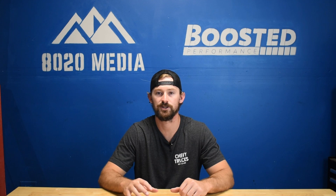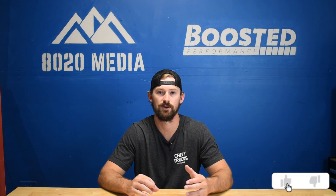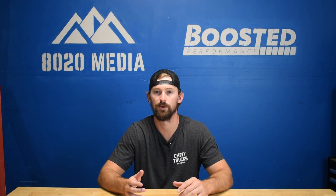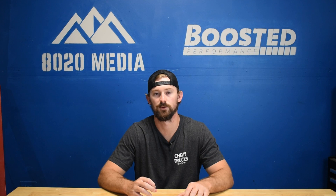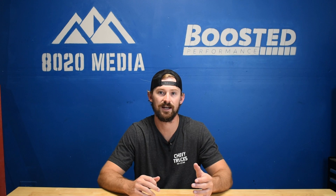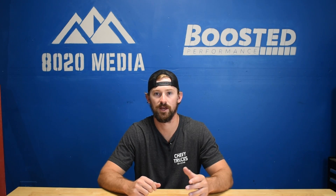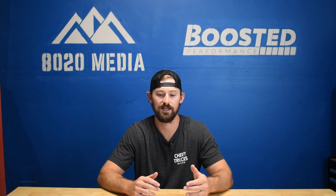The first Vortec Max was actually not called the Vortec Max. When it came out in 2003, it was known as the Vortec 6000HO — HO standing for high output — and the Vortec Max designation didn't come until later. When this high output 6.0 originally came out, it was only available in the Silverado SS, the top-of-the-line performance model at the time. That Silverado only came as an extended cab, all-wheel drive, short bed truck, and it only came in three colors: red, blue, and black.